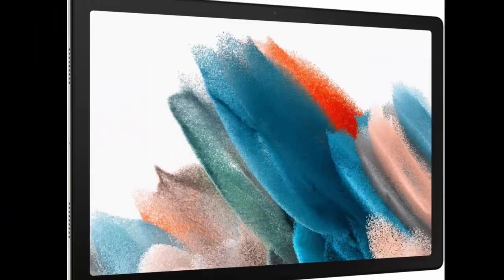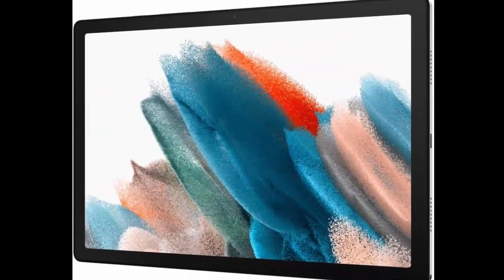Samsung Galaxy Tab A8 10.5, 32GB Android Tablet. LCD Screen, Kids Content, Smart Switch, Long Lasting Battery, US Version, 2022, Silver, Amazon Exclusive.